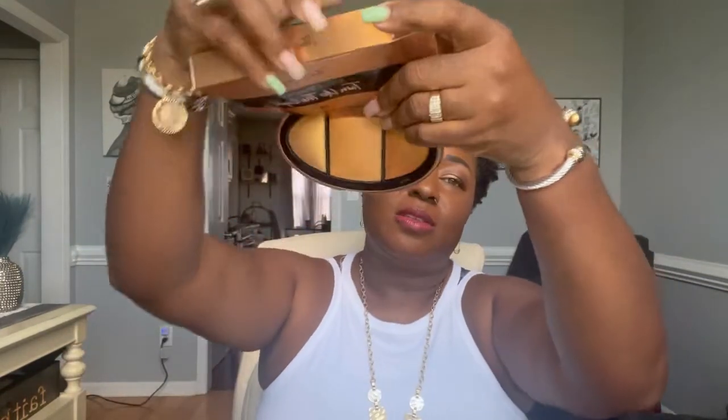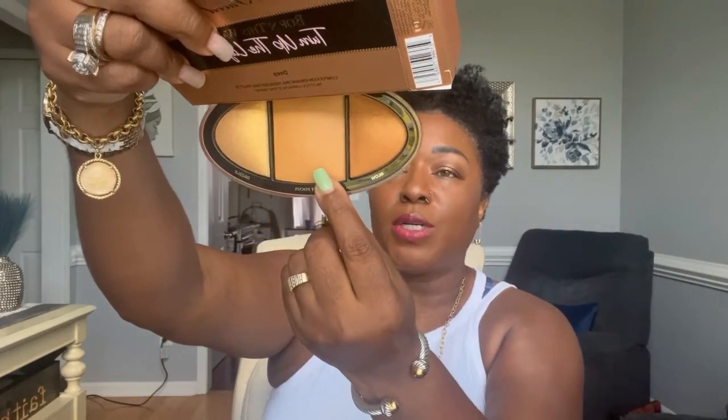I was somewhere and I saw this Too Faced Born This Way Turn Up the Light in Deep palette and decided to pick it up. I love the packaging — it's so cute. Inside there are gorgeous colors: Glow, Soft Focus, and Dazzle. Let me turn it so you can see it better — aren't they gorgeous? These are just some beautiful colors. The colors are actually on the front too — these are really pretty.